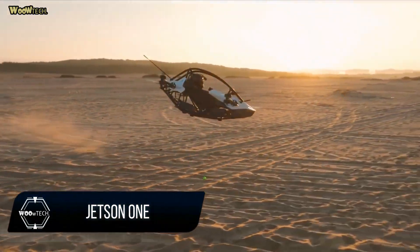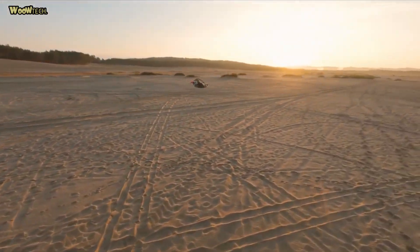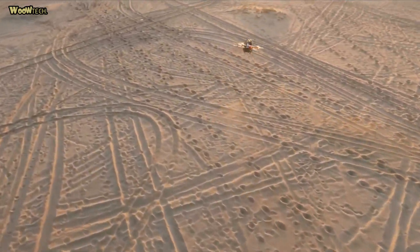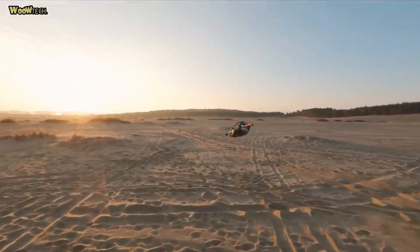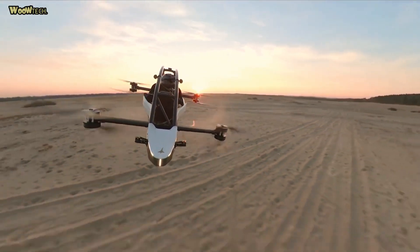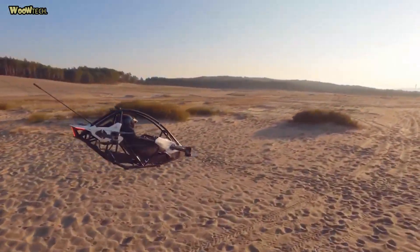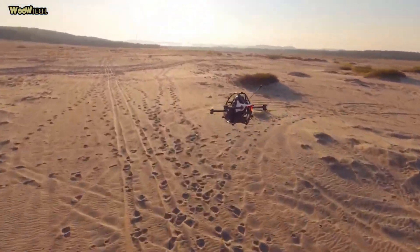Jetson 1. Jetson is a Swedish company with a mission to change the way we travel. They aim to make the skies available for everyone with a safe personal electric aerial vehicle. The Jetson prototype proof of concept was finished in the spring of 2018, and since then the team has been working on a consumer-friendly version. That project resulted in Jetson 1, a commercially available personal electric aerial vehicle that you can own and fly. Jetson was founded by Peter Turnstrom and Tomas Patten in 2017, with the intent to make everyone a pilot.